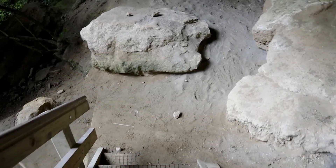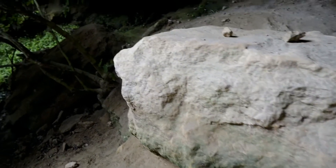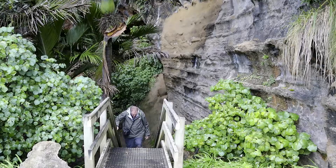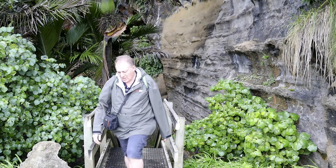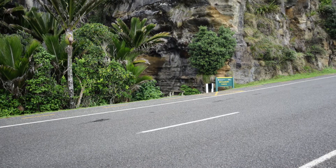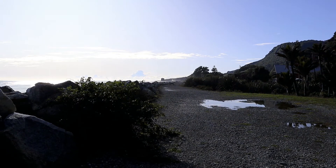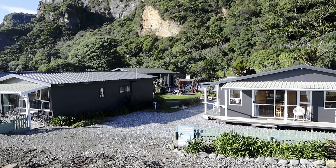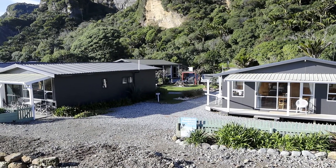Heading down out of the cave now, just heading back out to the road. Just walking down the seawall here about 200 metres to the motel — I hope this is the motel Karen and I are staying at. So thanks for coming along on this walk.